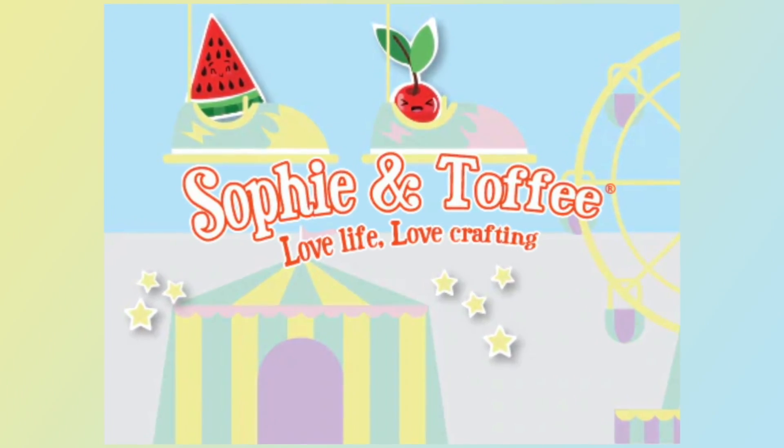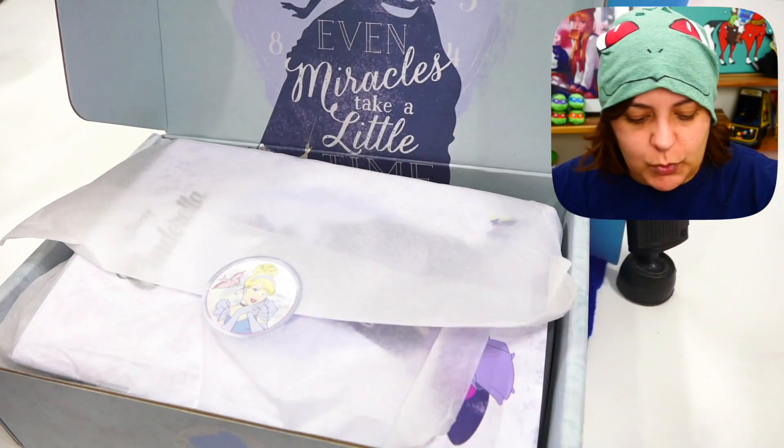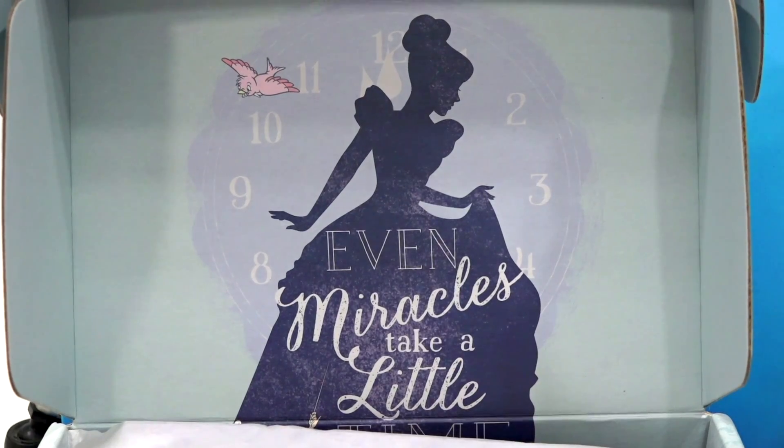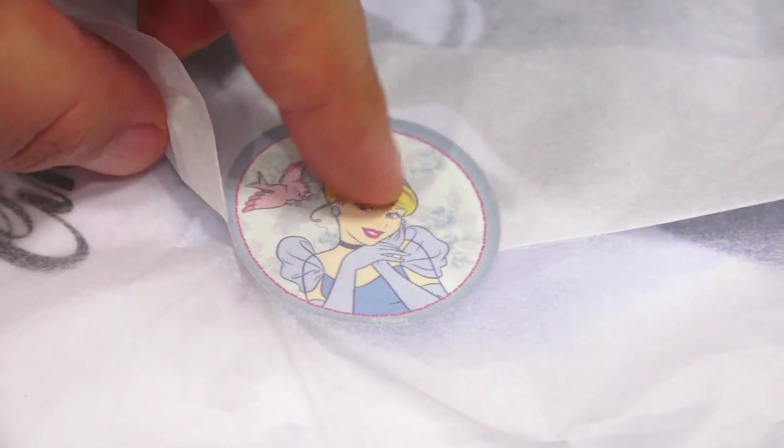Thank you Sophie and Toffee for sponsoring this video. Before we begin customizing our little pony, let's find out what's in the Cinderella mystery box. Just to be clear, this box is amazing — especially for those of you into resin crafting. First impression: we get a little Cinderella in the background and a little sticker holding the sheet together.